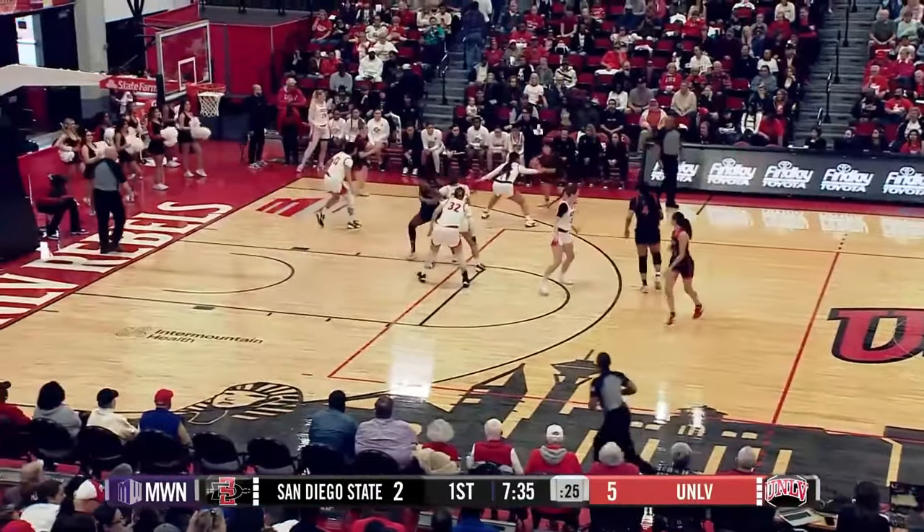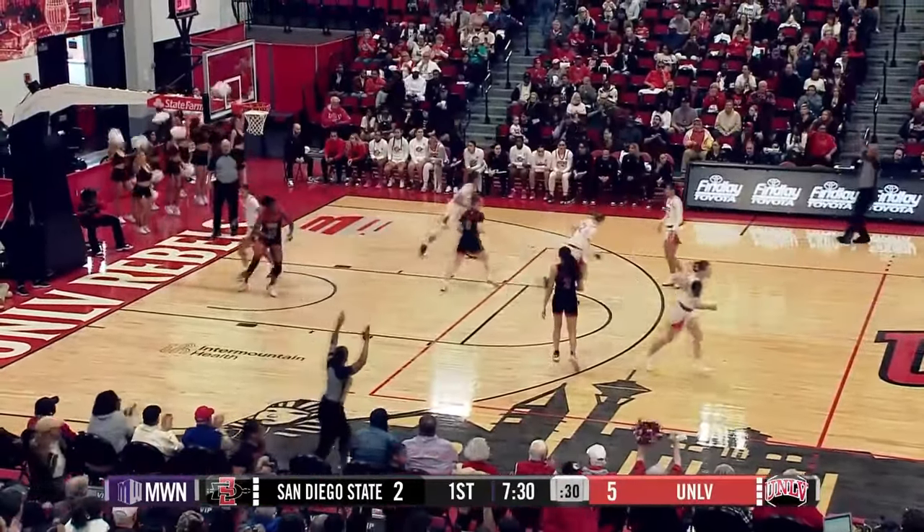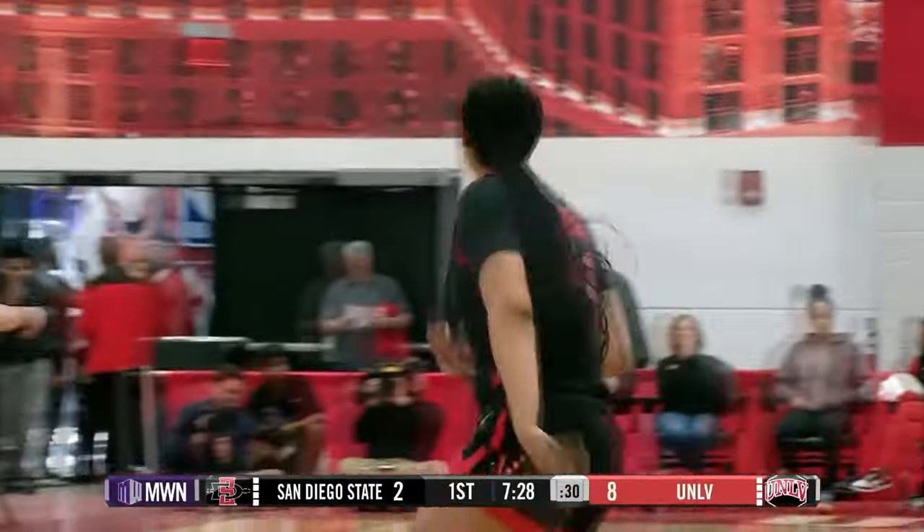Yeah, both teams struggling with the grip of the court. That's something to keep an eye on throughout this one. AB at the top of the key. Rattles home for Alyssa Brown with a three-pointer against Boise State.